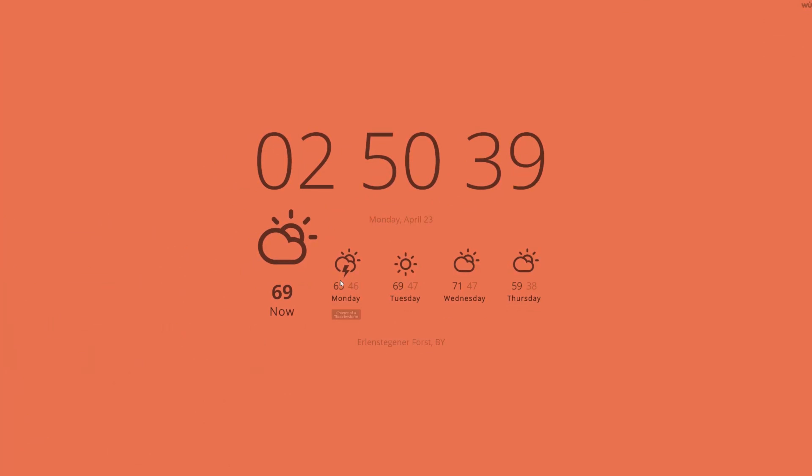Tabs. You probably have way too many open and don't plan on stopping there either. But wouldn't it be great if you had something better to look at the next time you opened a new tab? With Currently, you can display the time and a four-day weather forecast on every new tab you open.